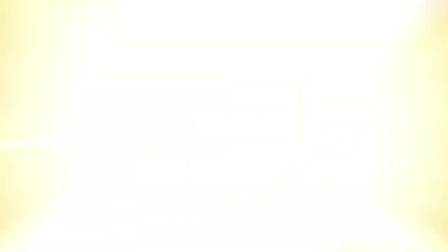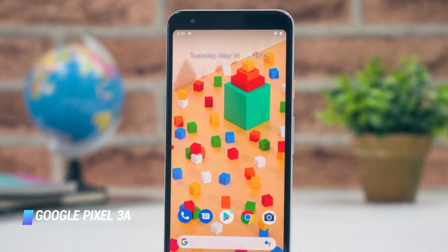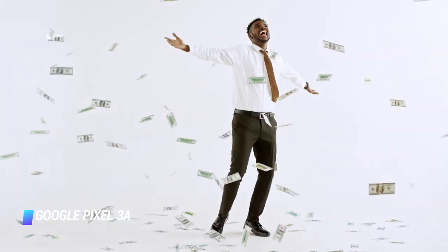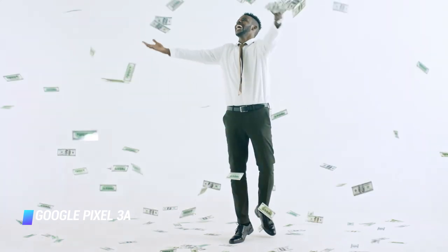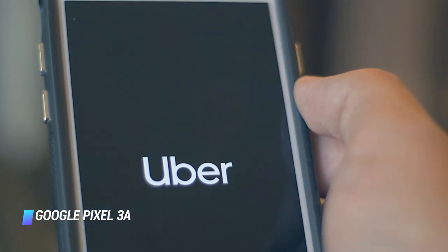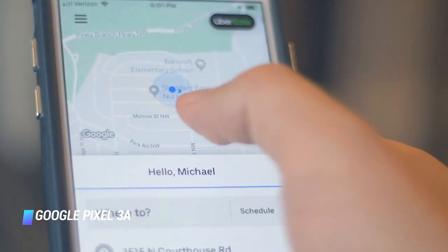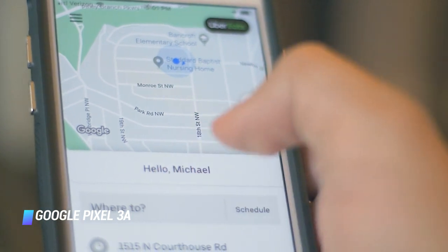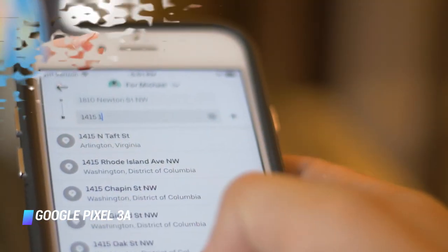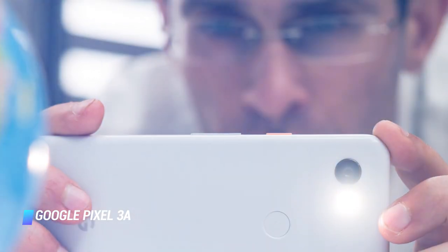Coming in at number 5 is the Google Pixel 3a. The Google Pixel 3a is comfortably one of the best phones you can buy for $399. There's much to like about it on all fronts. The highlight is the camera — while you'll find phones with more megapixels out there, unless you pay a lot more, you won't get snaps this good. Like the much pricier Pixel 3, the 3a packs a 12-megapixel f/1.8 camera with a load of Google's excellent AI software onboard.